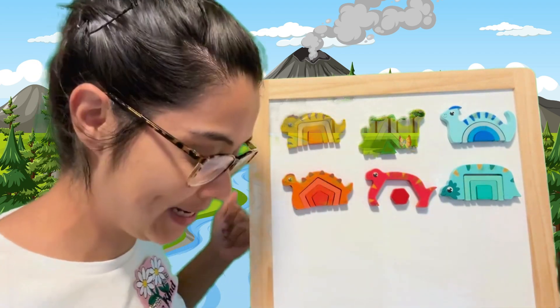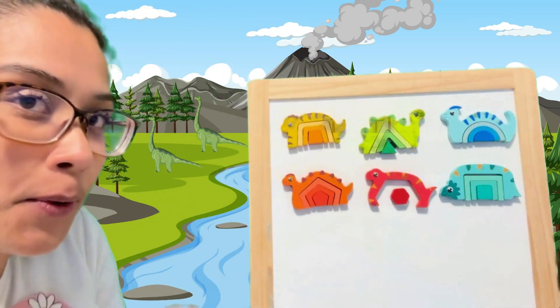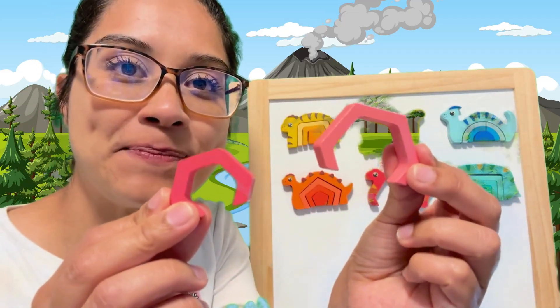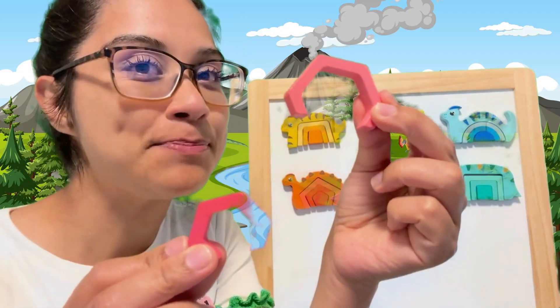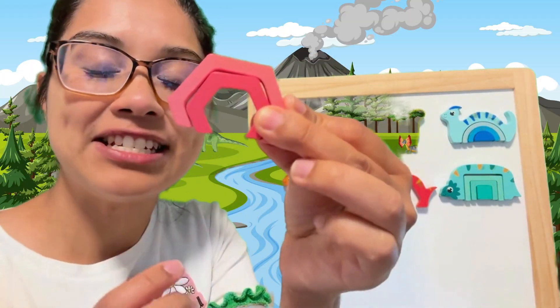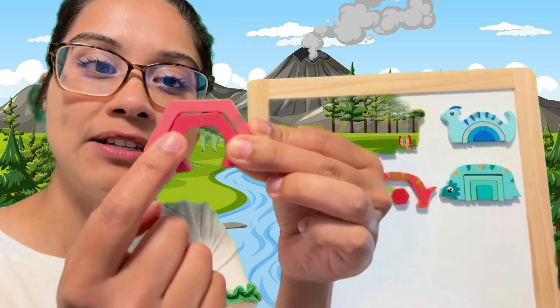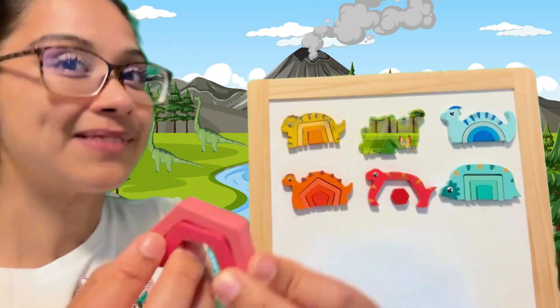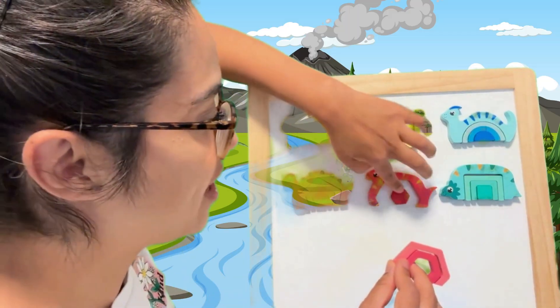Last puzzle piece, here we come. Which one is the big puzzle piece? This one — let's put it over the little one, just like that. This shape belongs to the one, two, three, four, five, six — six-sided shape. The hexagon.